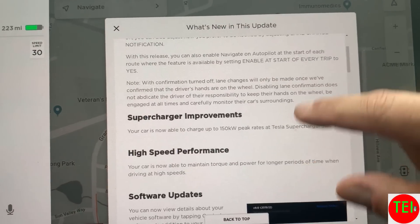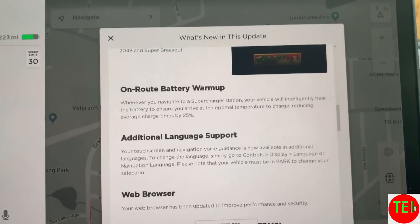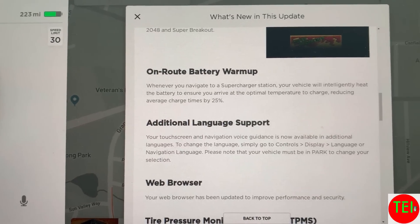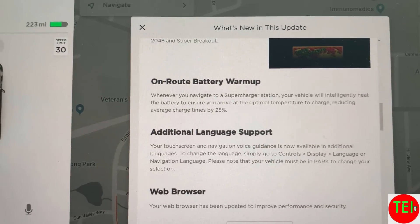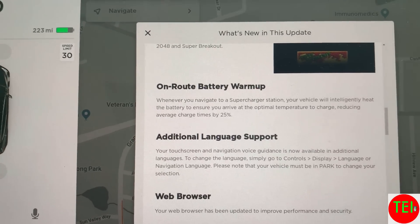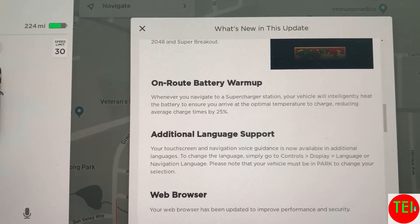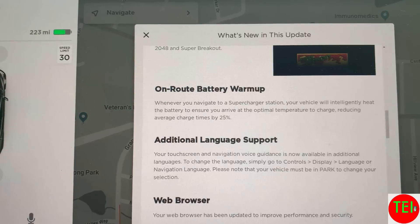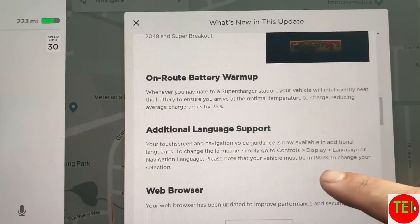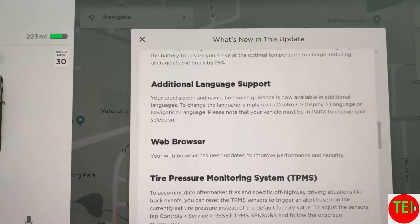Tesla Atari has more games — I could care less about that, not my thing. Battery warm-up is great though: when you drive to a final destination that requires a Supercharger stop, it will warm up the battery to give you maximum charging speed, reducing average charge time by 25%. That is an amazing feature.